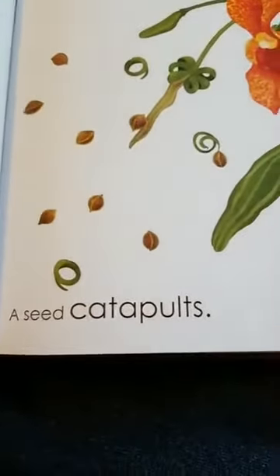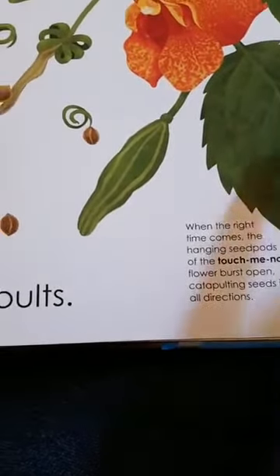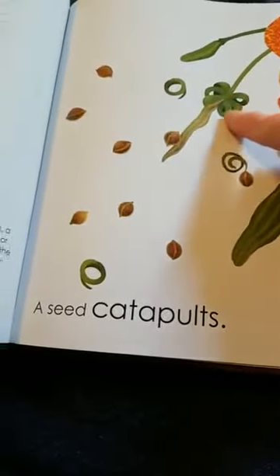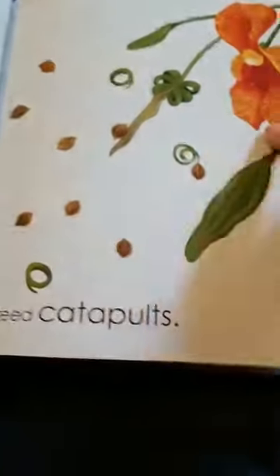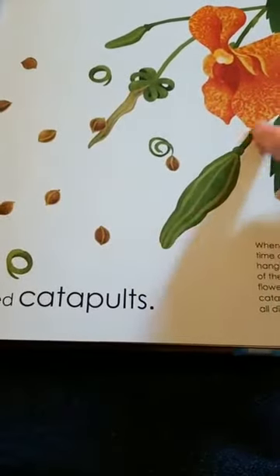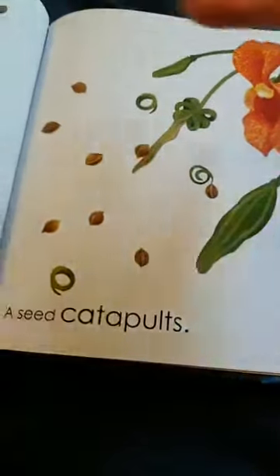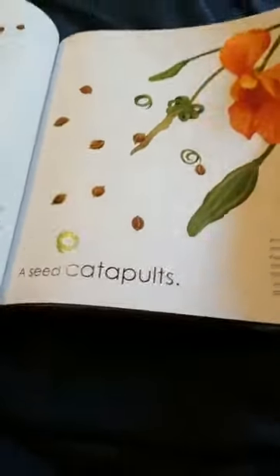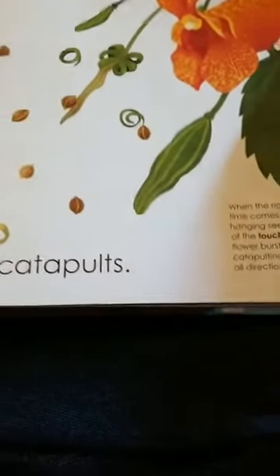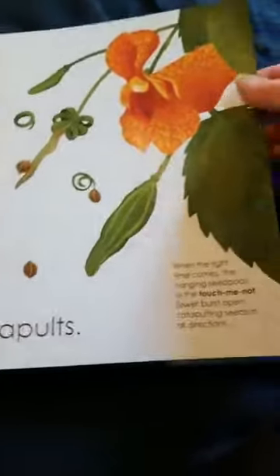A seed can catapult. When the time comes, the hanging seed pods of the touch-me-not flower burst open. Do you see the seed pod? When it gets dried up — a lot of plants do this — when the seed pod dries up, the seeds burst out and they land in different spots. And if they're left alone, sometimes they will sprout and become their own brand-new plant.